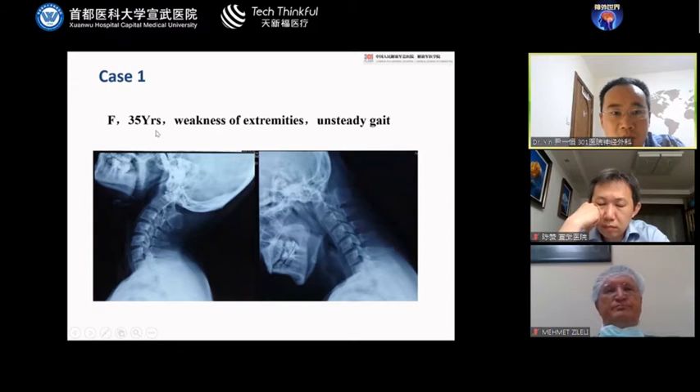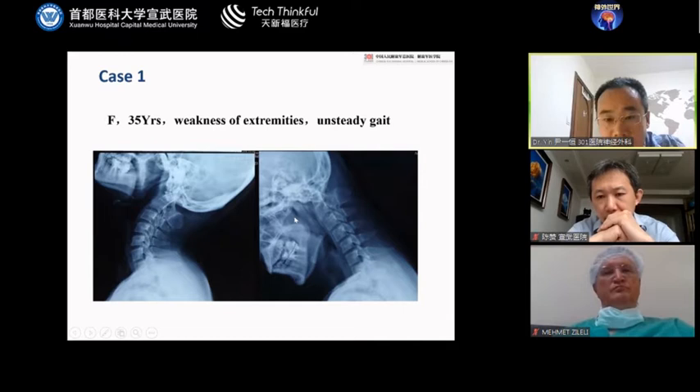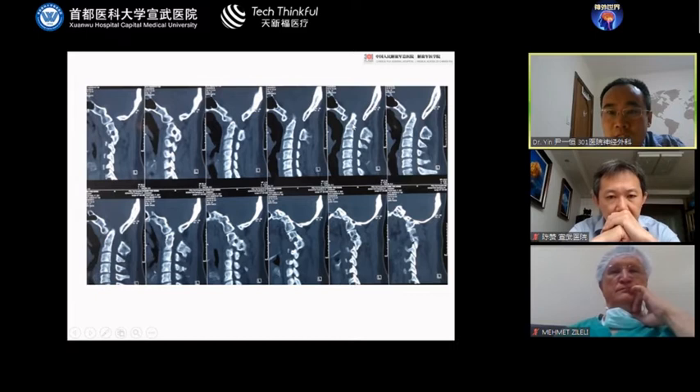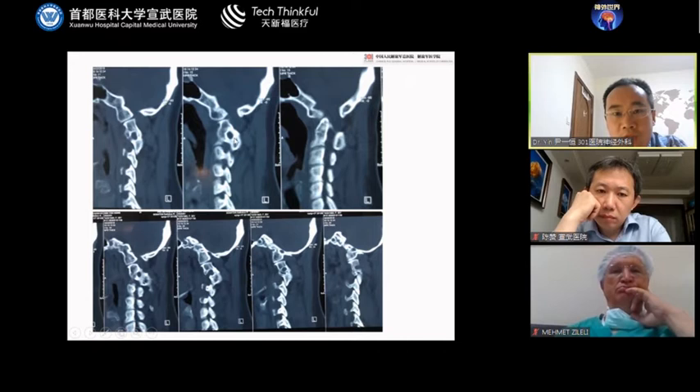Here are the examples. The first case is a female patient presenting with weakness. Dynamic imaging shows no reduction. We can see severe compression of the cervical medullary junction. The imaging shows C1 assimilation and congenital fusion of C2-C3. On the lateral side, we can see a high-riding vertebral artery.